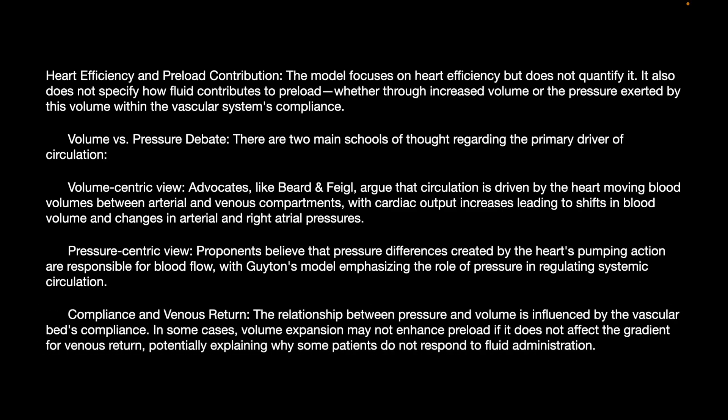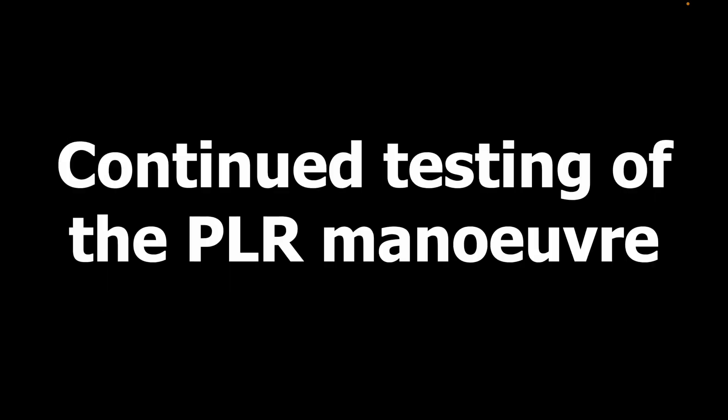The relationship between pressure and volume is influenced by vascular bed compliance. In some cases, volume expansion may not enhance preload if it does not affect the gradient of venous return, potentially explaining why some patients do not respond to fluid administration. If fluid given causes the unstressed volume to rise rather than the stressed volume — especially when compliance is very poor — there will be no improvement in cardiac output.